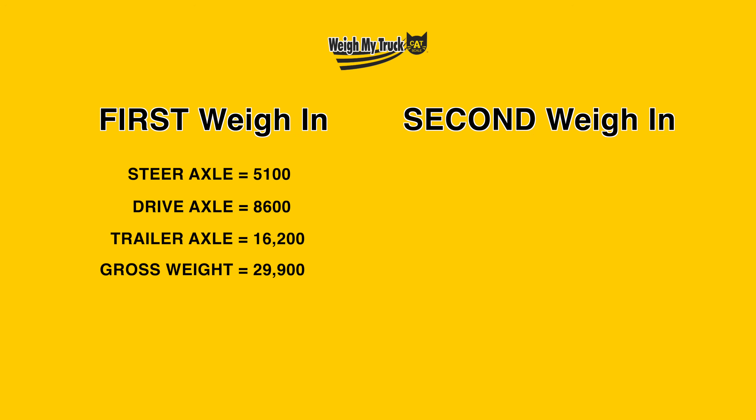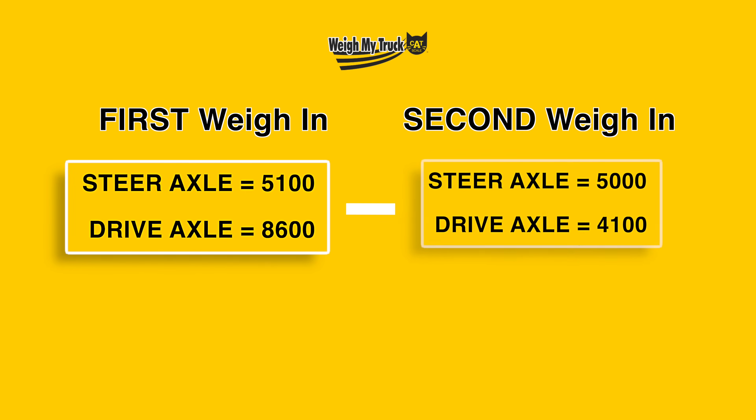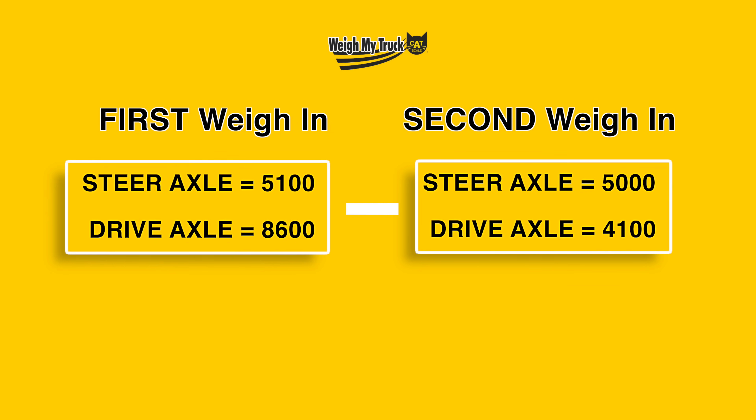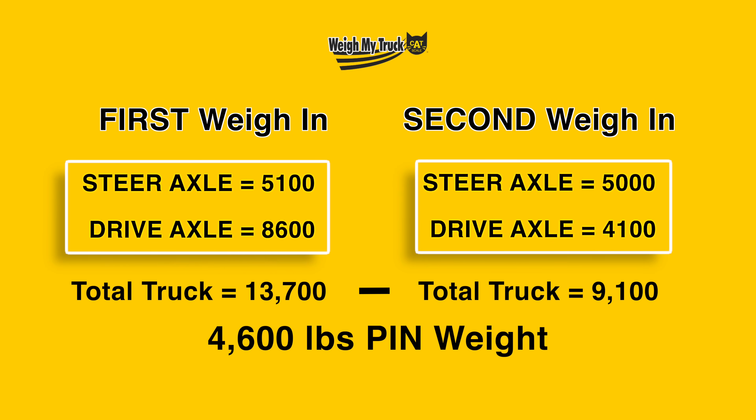To get the rest of our numbers, we need that second ticket with just your truck weight. Say you got a steer axle of 5,000, a drive axle of 4,100, trailer of zero, for a total of 9,100 pounds. To get our pin weight, take the sum of the first two numbers minus the sum of the second two. One mistake people make is only looking at the rear axle, but when you put a pin on the hitch, it adds weight to the whole truck — not just the rear axle. So: 13,700 minus 9,100 gives us a difference of 4,600 pounds — that is the pin weight.